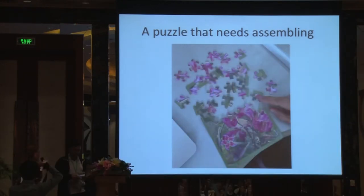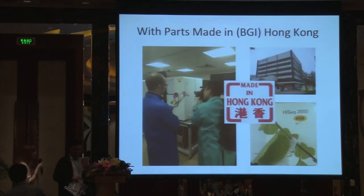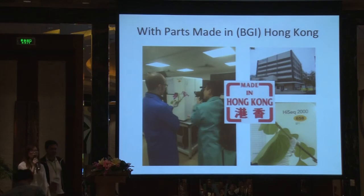This is a project that requires solving some puzzles, definitely. It's going to be done in Hong Kong, and the technical sequencing aspect would be done with BGI Hong Kong. I'm with BGI Hong Kong as well, part of the clinical laboratory.